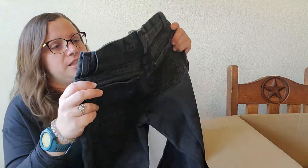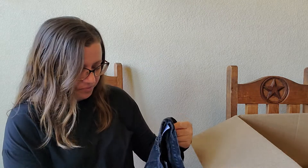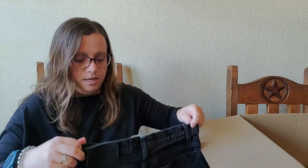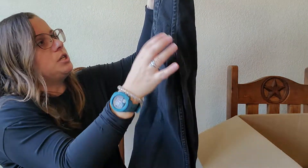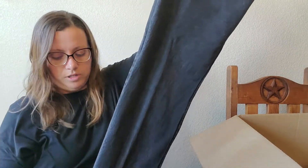Harley Davidson jeans. They have an America's Thrift Supply tag — let's take that off right now. Eight petite, straight leg, black. Harley jeans. If you've never sold Harley jeans, they do well. They will sit for a minute, but they do well.